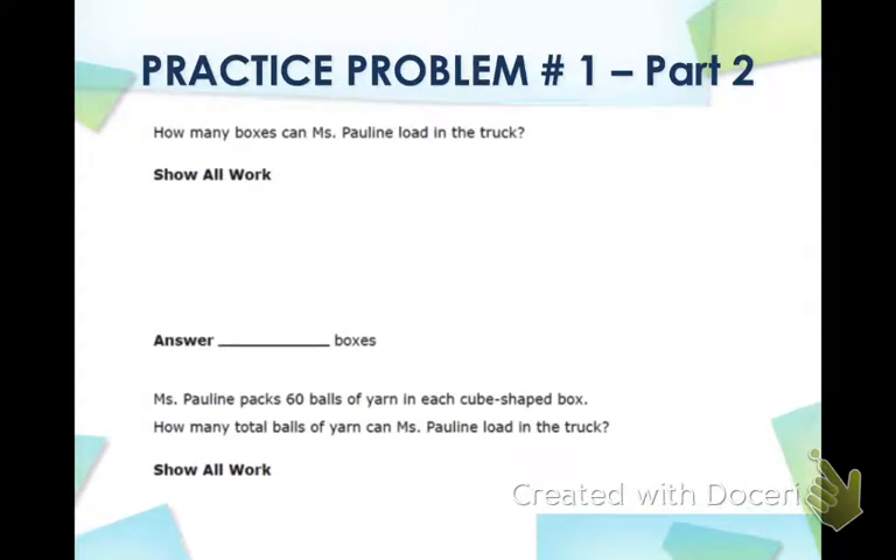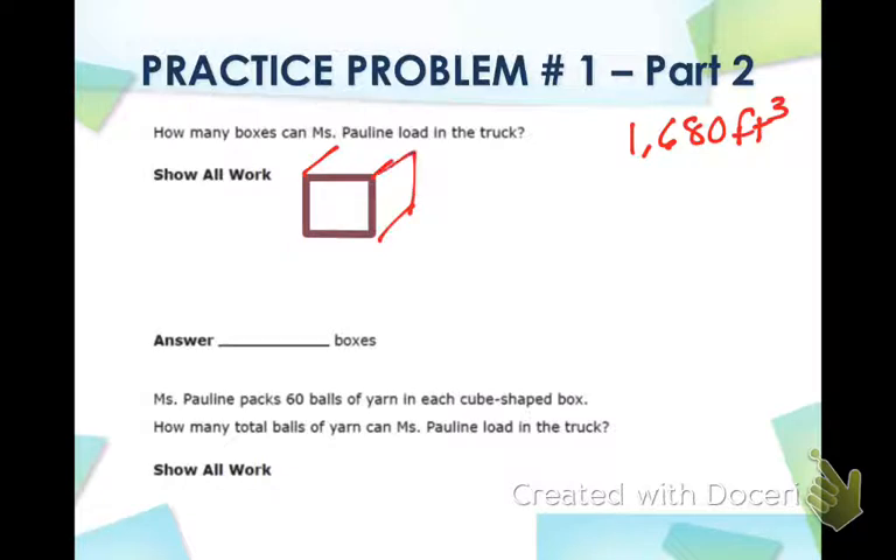The second part says: how many boxes can Miss Pauline load in the truck? Remember, the truck was 1,680 cubic feet. But she was going to put boxes inside that truck. Our boxes were in the shape of a cube with all side lengths of 2. Which means we need to find the volume of that box to figure out how much space it takes up.